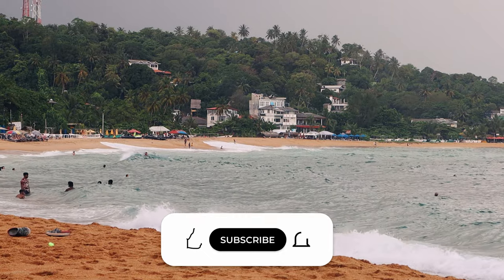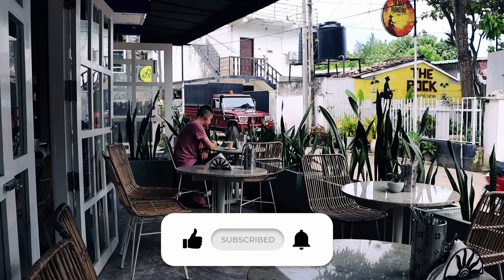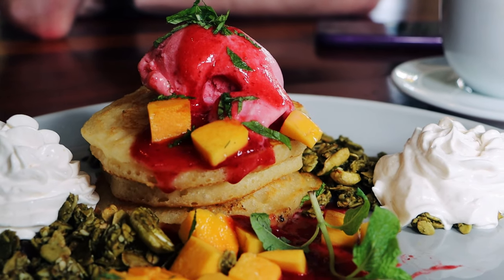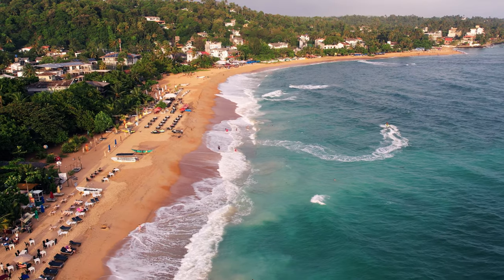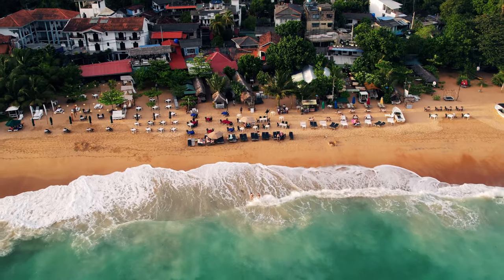Unawatuna is brimming with life. We loved the one-dimensional layout of this town. The street is riddled with chilled beach bars and quaint cafes where you can sip on a coffee or some fresh coconuts. All along the shore you will find restaurants and bars that have their own area of beach chairs and tables at which you can sit back and soak it all in.